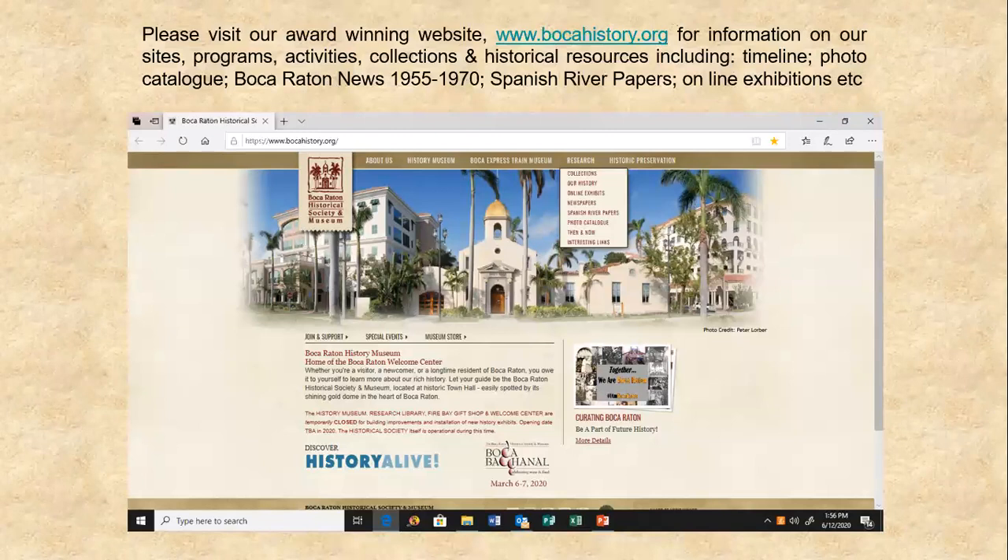There you will find many resources on local history, including online history curriculum for area school teachers, online exhibits, the Spanish River Papers publications, a timeline, and of course information on our lectures, tours, children's programming, and special events.